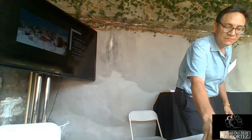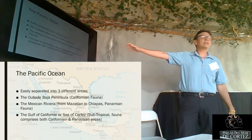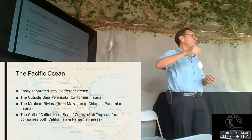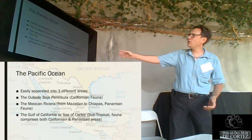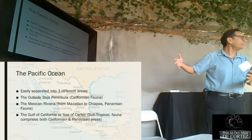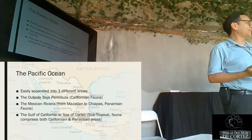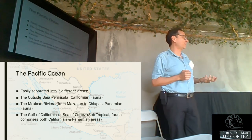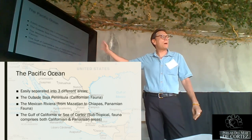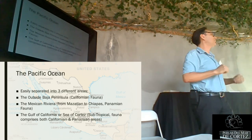In the Pacific we can separate it into three areas. The outside of Baja California has fauna pretty much like what you find in California and all the way up to Oregon — basically the same. Then we have the Mexican Riviera, from Mazatlán all the way down to Chiapas, with Panamic fauna — very tropical, the same animals as in Panama. And then there's the weird part of the Pacific: the Sea of Cortez, or Gulf of California. It's subtropical — not tropical, not temperate, in between — with species from both the south and from California, giving it lots of biodiversity.